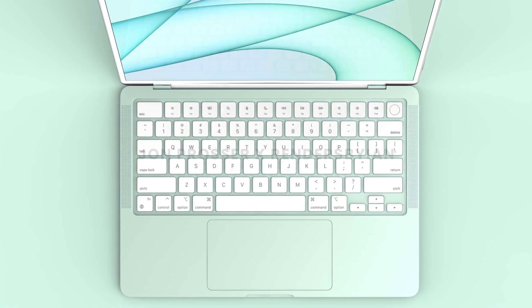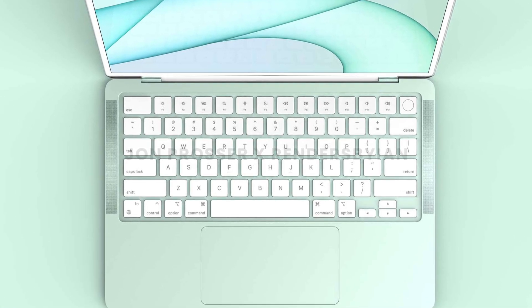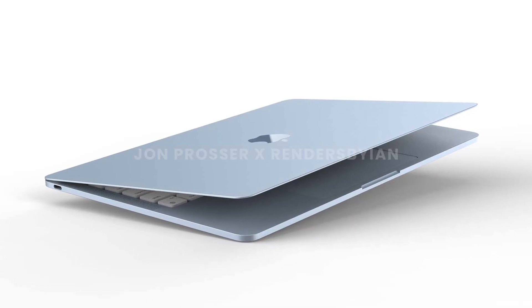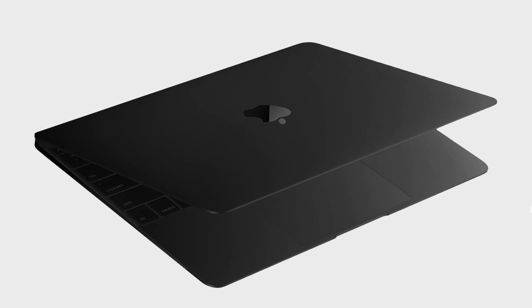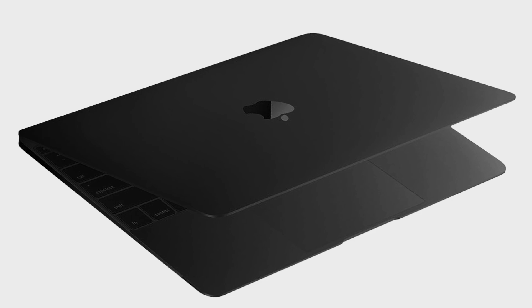We are not the target demographic for this MacBook Air. This is built for the average students, kids, and families — and simply put, they're going to love this new look. They're going to love the white bezels, the white keyboards, and the fun colors. But do note, this design language only applies to the consumer Macs. If you want black bezels and a Space Gray finish, that's all going to be there with the MacBook Pro — and that's clearly built for most of you guys.